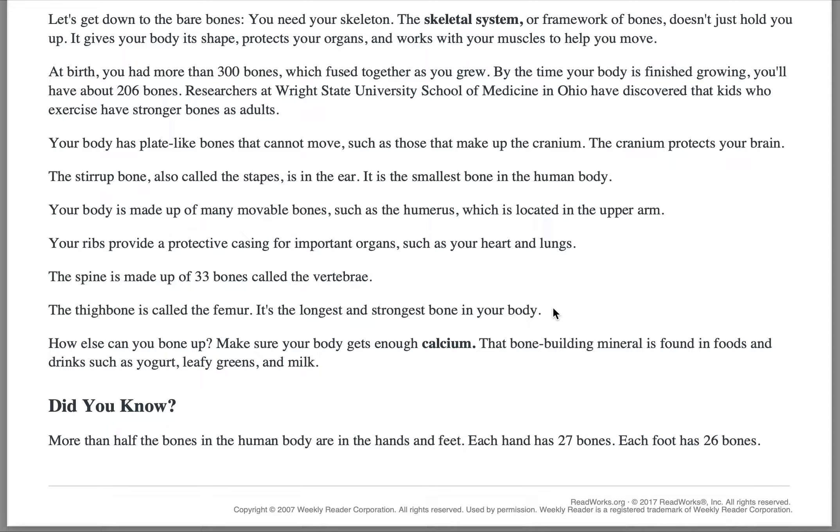Your body is made up of many movable bones, such as the humerus, which is located in the upper arm. Your ribs provide a protective casing for important organs, such as your heart and lungs. The spine is made up of 33 bones called the vertebrae. The thigh bone is called the femur — it's the longest and strongest bone in your body.